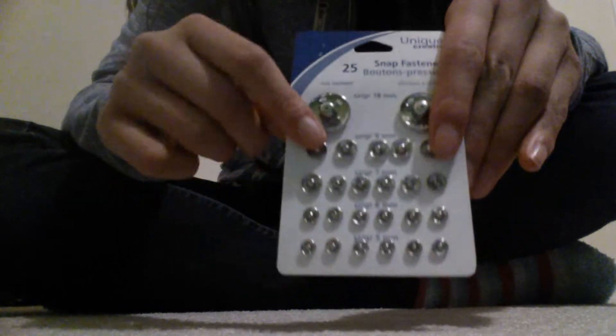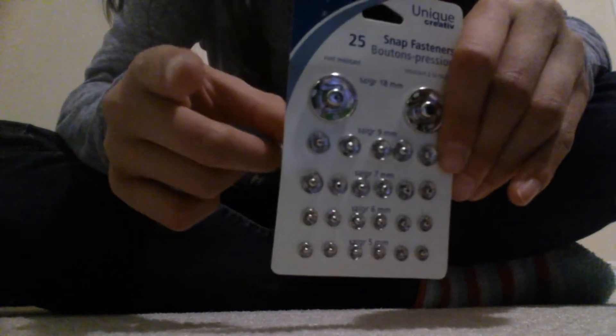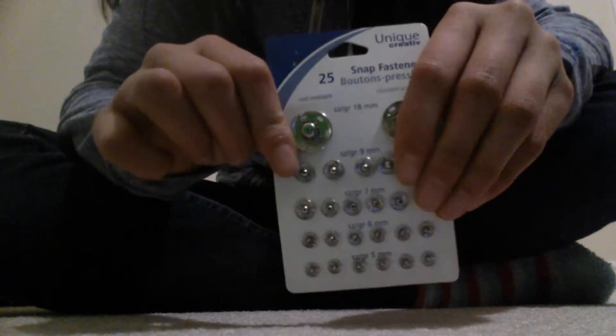Next, I got these snaps, which are actually period related, because I am making some cloth pads, so I do need some more snaps because I ran out.